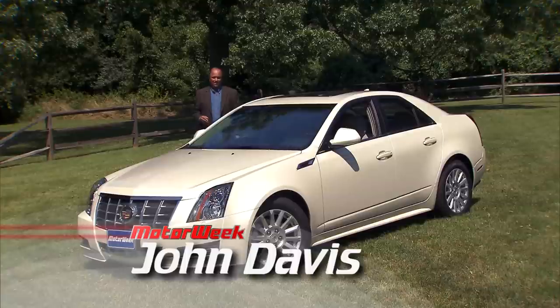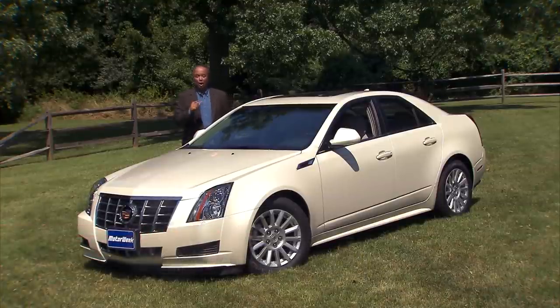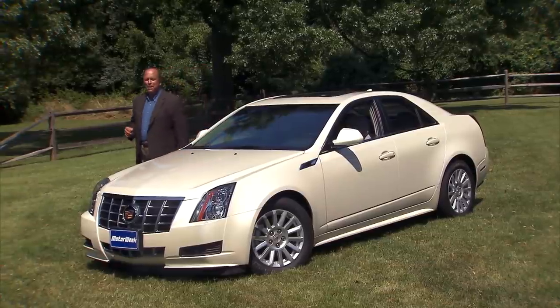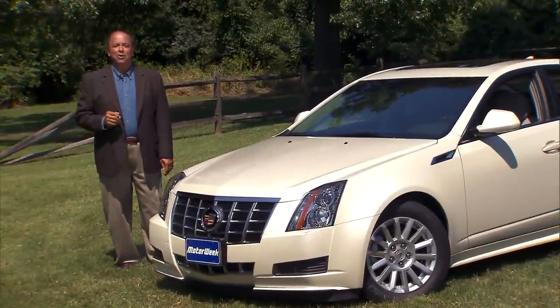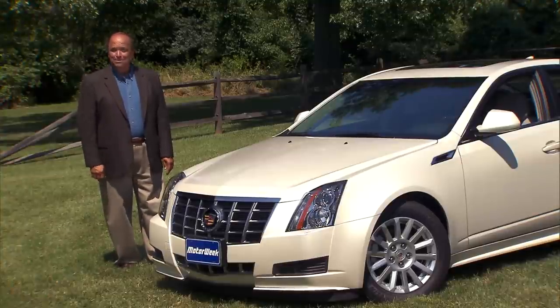Cadillac has made steady progress in transforming itself from a premium domestic brand to a global luxury car player. The sporty CTS and the SRX crossover can hold their own against all comers. But now it's time for Caddy to play with the big boys — the large luxury sedans that define truly great brands. In Cadillac's corner, it's the all-new XTS. Let the games begin!